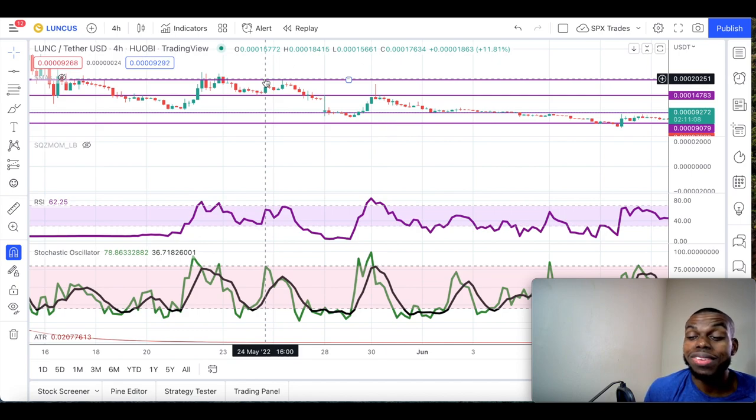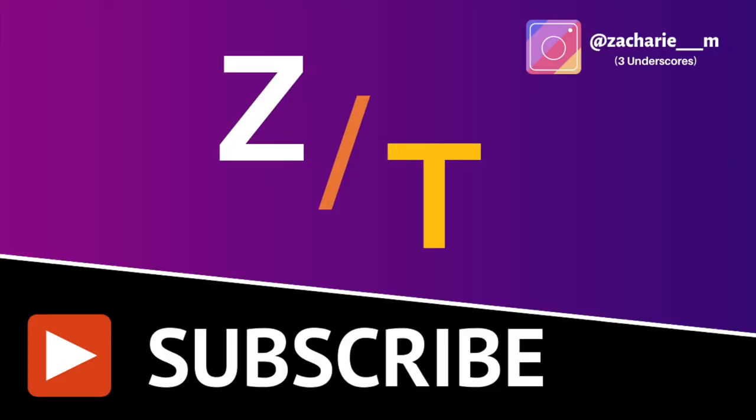Anything is possible in crypto — this is amazing. With that being said, I am out.